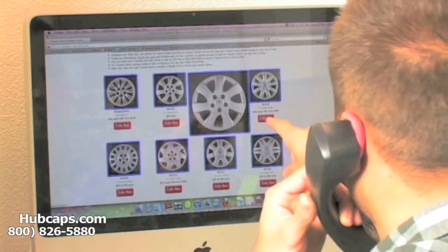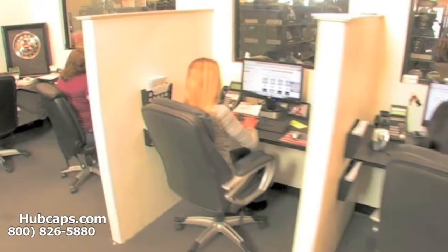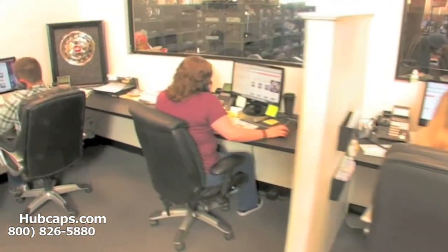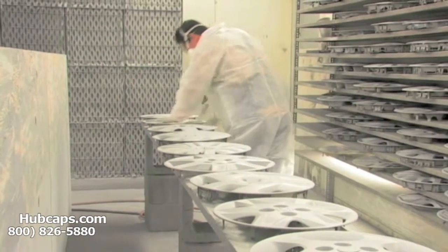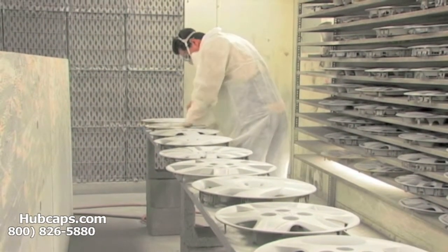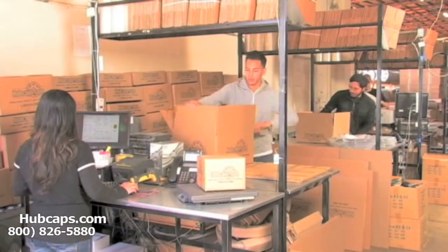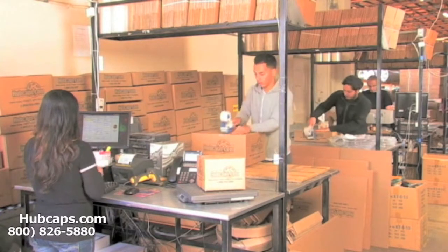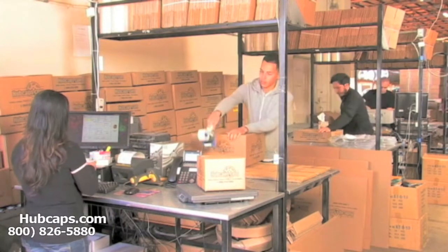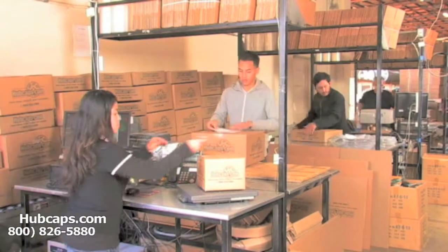We have an online sales department waiting to assist you by answering your questions and helping you to securely place your order online. Our warehouse has a top of the line restoration department, ensuring your hubcap comes out looking like brand new every time. Depending on where you live and what you have ordered, it will usually take four to five business days after the order is placed, possibly even sooner.